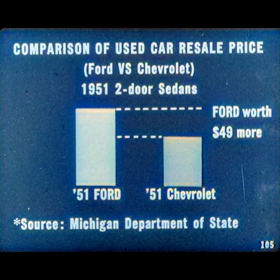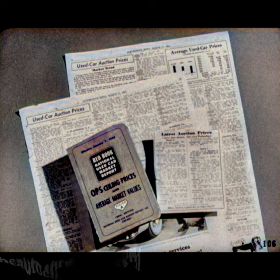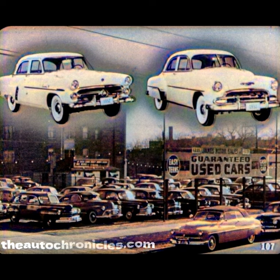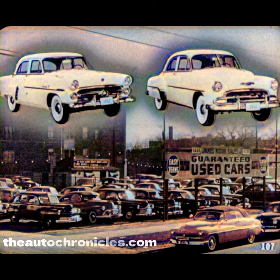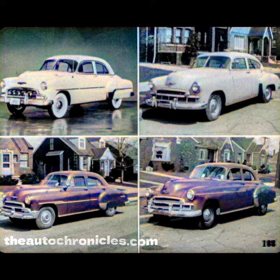Now, how about resale price? It's a big factor in car value. A study of all used two-door clean deal sales made in the state of Michigan from April through September 1951 reveals that the 1951 Ford — both V8 and 6 — was bringing, on the average, $49 more than a comparable 1951 Chevrolet. Reports from wholesale auctions, used car guidebooks, and dealers indicate a similar used car resale price advantage for Ford over Chevrolet throughout the country. Some 52 models are now beginning to move into the used car market, and a comparison of resale prices shows an even greater advantage for Ford in 52 — readily understandable when you compare the unchanged four-year-old appearance of the 52 Chevrolet with the modern, all-new appearance of the 52 Ford.